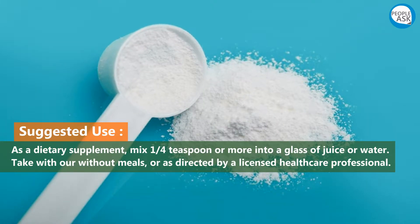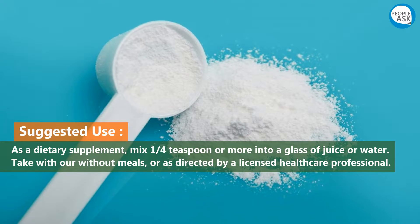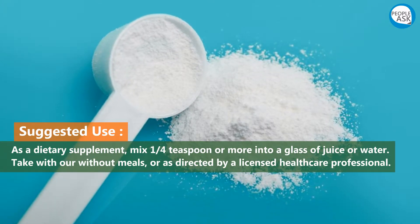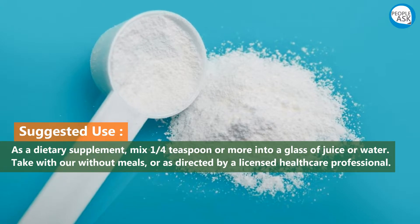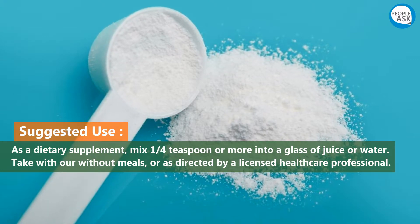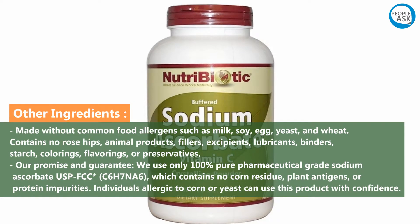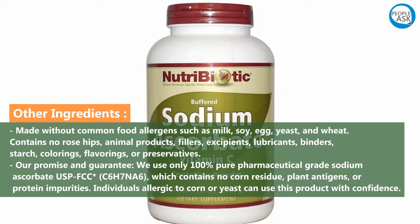Suggested use: as a dietary supplement, mix one quarter teaspoon or more into a glass of juice or water. Take with or without meals, or as directed by a licensed healthcare professional.